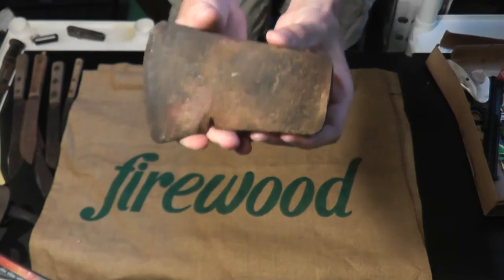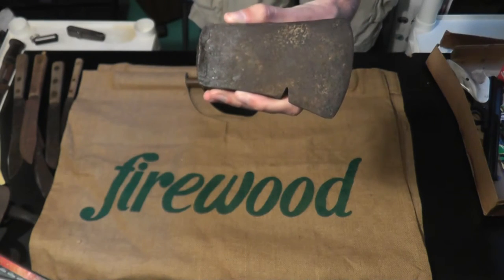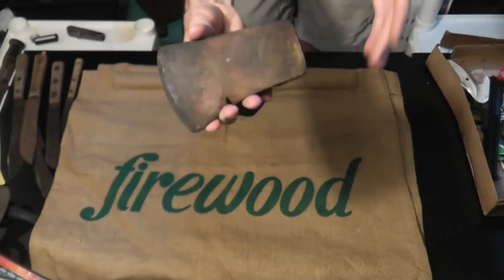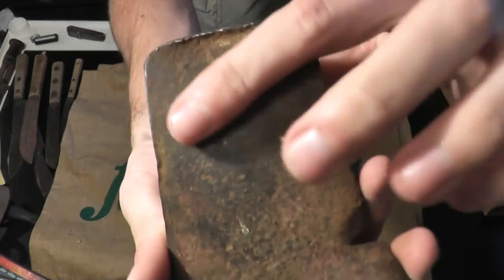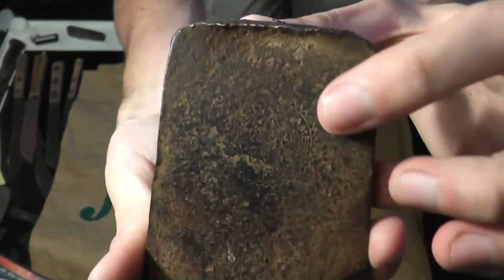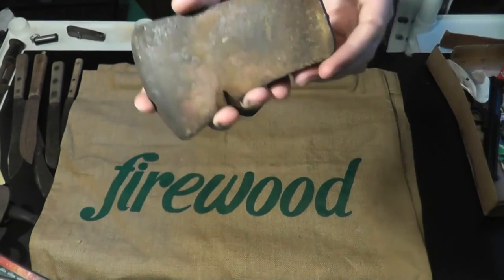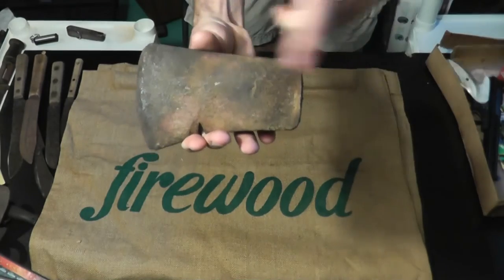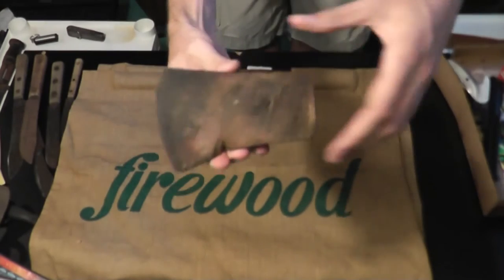This is a nice little hatchet head. At first I was going to pass it up — it was only a dollar. They were talking about how it was good steel, and I don't really need something this small. However, I noticed the Boy Scouts of America logo on it, and it is a Collins axe head. So for a dollar, a Boy Scout Collins axe head. I'll probably use electrolysis to clear off all the rust and clean it up.